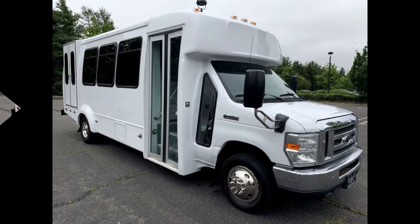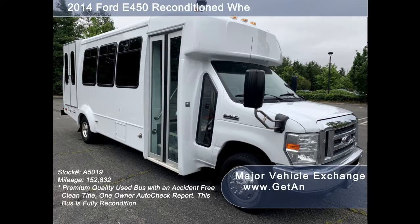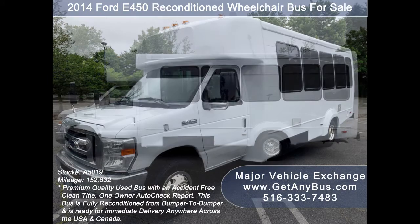Major Vehicle Exchange presents a 2014 E-450 reconditioned wheelchair bus for sale, stock number A5019. This used bus for sale has an accident-free clean title, one owner Autocheck report. It can accommodate up to 16 passengers plus driver and up to two wheelchair positions.